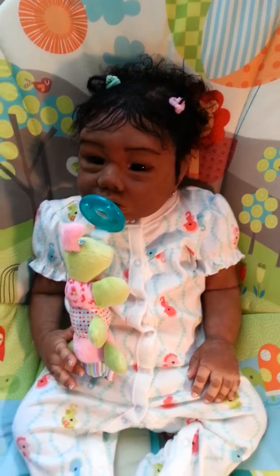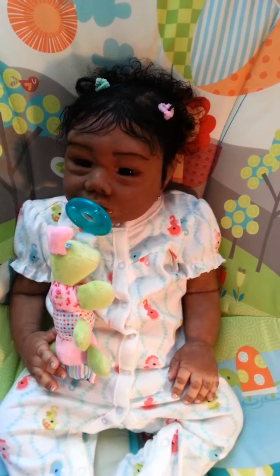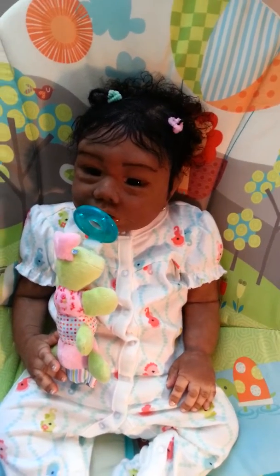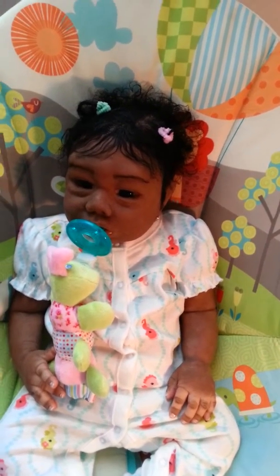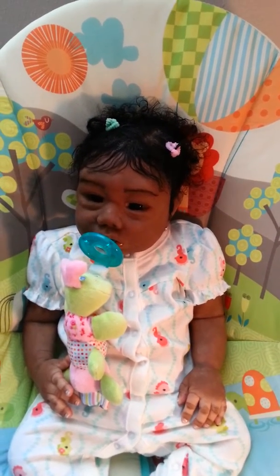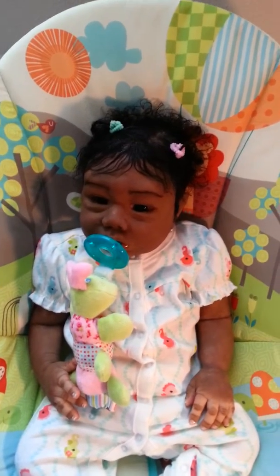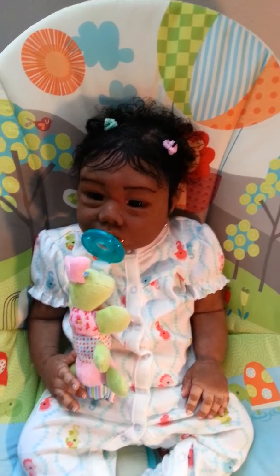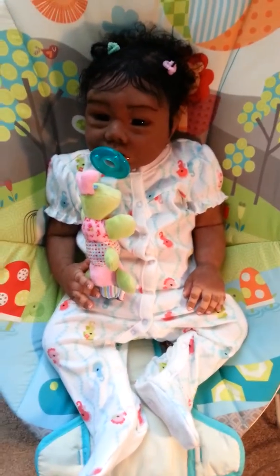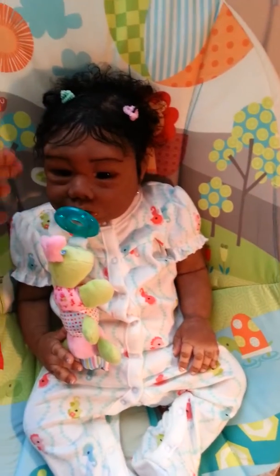Hi guys, just wanted to show you guys baby Charney. She's loving this binky and she has on her little seahorse sleeper. She'll probably have this on for a few days. Mommy had to put her in the blue and white dress just to take pictures and see what she looked like in it, but we're gonna be in our sleeper for a few days because mommy loves babies in sleepers when they're gonna do a lot of cuddle time.